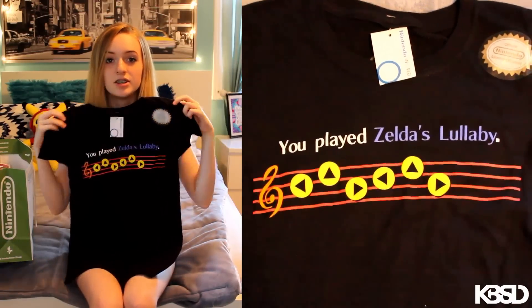Next up is this shirt. It's a Legend of Zelda shirt and it's from Ocarina of Time. It says "You played Zelda's Lullaby" and it's the N64 buttons and I love it.